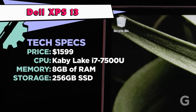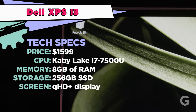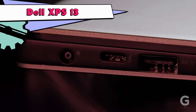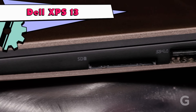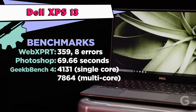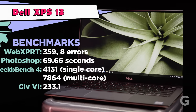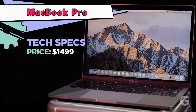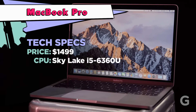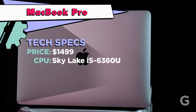The XPS 13 has only 8 gigs of RAM, but makes up for it with its stunning QHD+ touch display. It unfortunately has a proprietary charger, but includes a Thunderbolt 3 USB-C, two USB-As, and an SD card slot. The XPS scored highest in the Civ 6 benchmark.